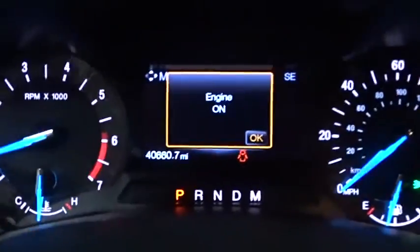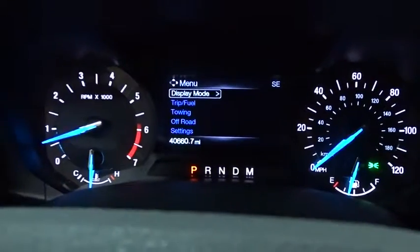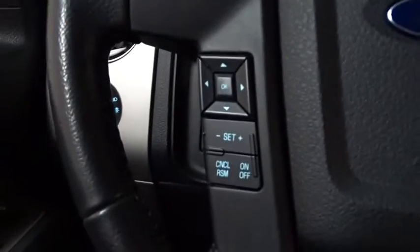Adjustable steering wheel, power steering, auto dimming rear view mirror, cruise control, four-wheel drive, four-wheel disc brakes, aluminum wheels, floor mats, climate control.